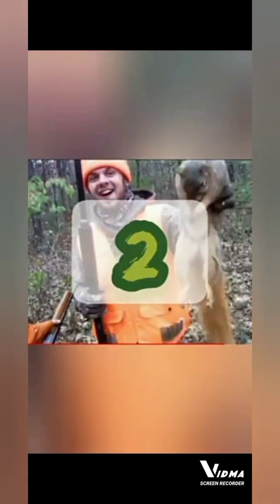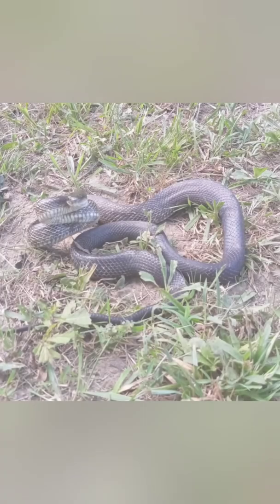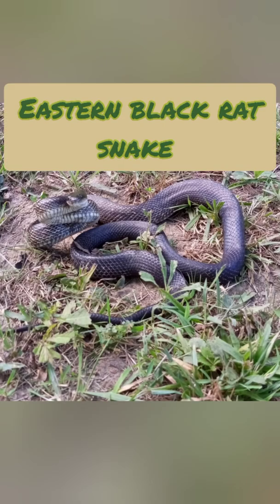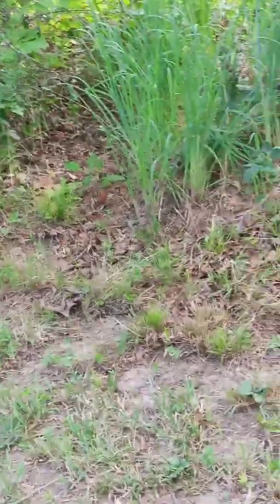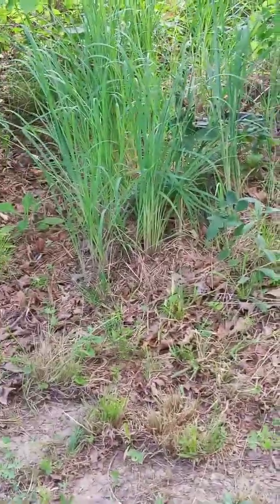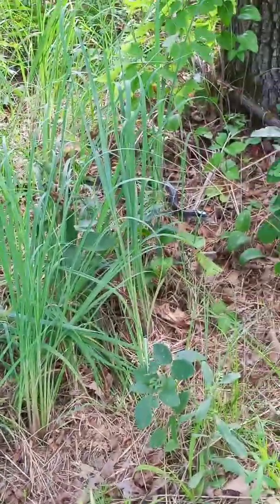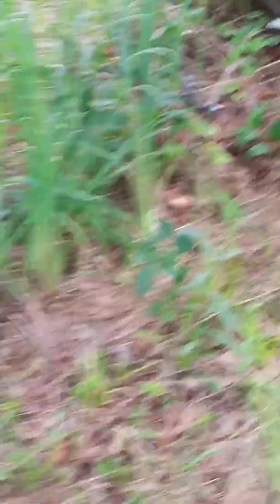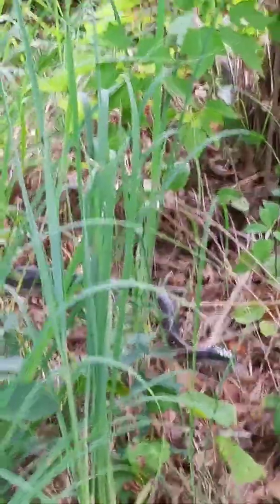It will bite you, by the way. It's a nice one. I don't know if you guys can see that — there is a big black rat snake right there. Look at the size of him. Isn't that cool? That looks like a big one.